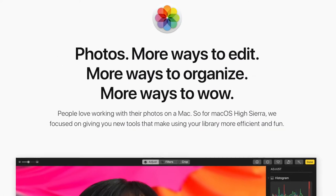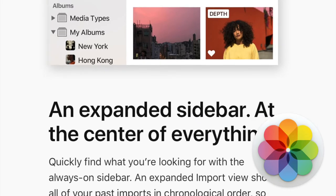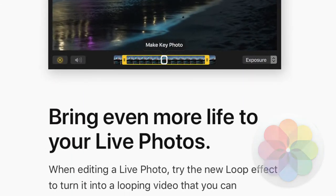Photos also gets some improvements in High Sierra with a new Always On Sidebar feature. There are also new professionally inspired filters and editing tools. High Sierra also has new tools to turn live photos into animated GIFs.